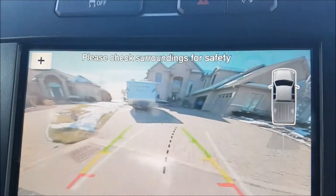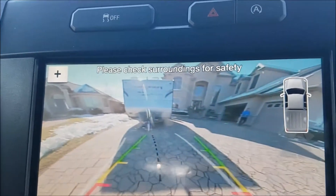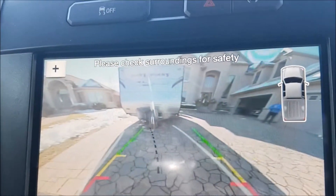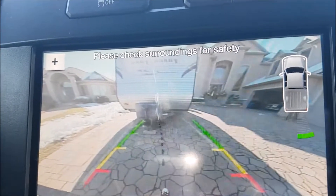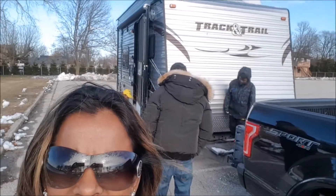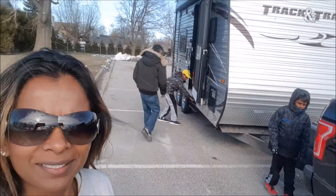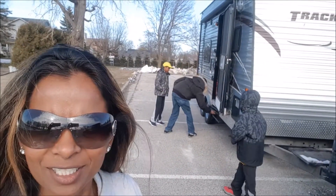As you can see we're reversing onto the driveway and we see the trailer. We have not gone down to check it out as of yet. Let's go check it out. We are here now — we've picked up the trailer, pulled over and parked it so I can give you a tour of how the toy hauler looks. Let's get started.